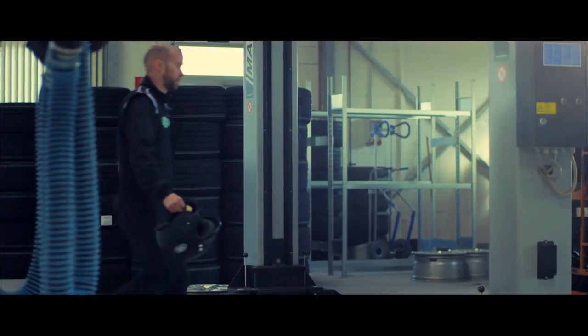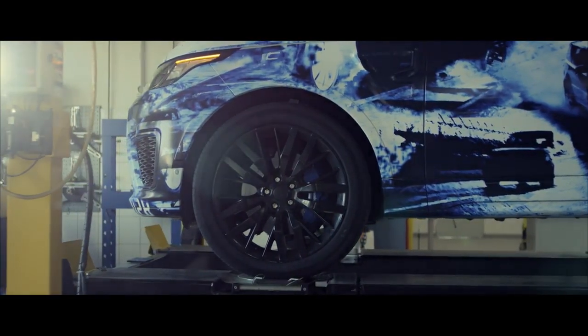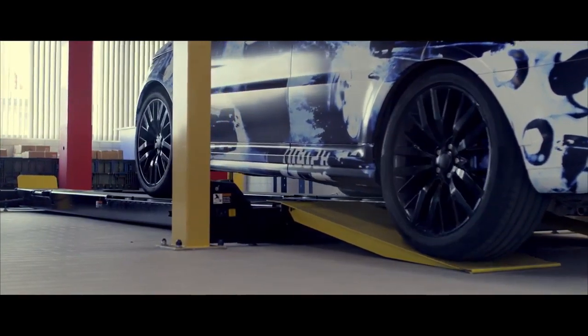We always knew there was more to come from the Range Rover Sport. We had a super stiff, lightweight aluminium structure, a powerful engine, and a state-of-the-art drive line. We enrolled the car into our Nürburgring development programme and the results are spectacular.